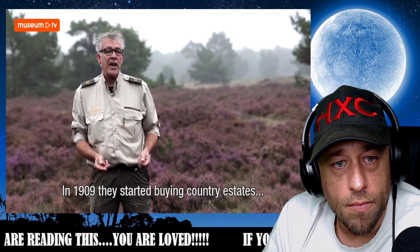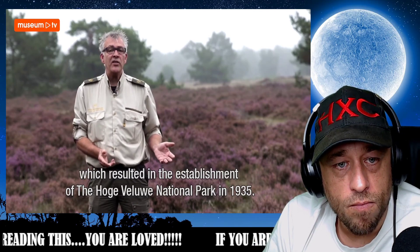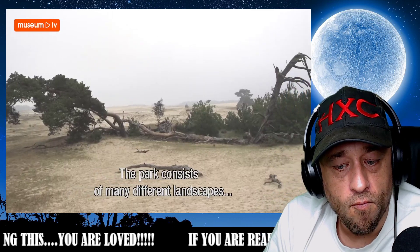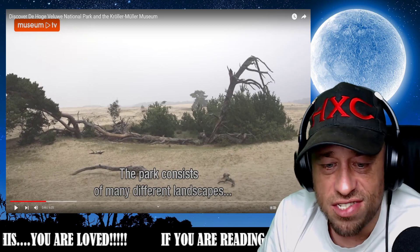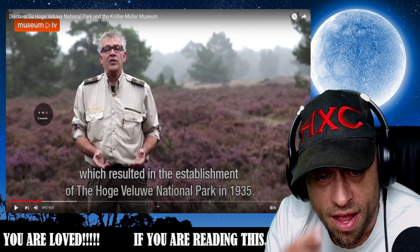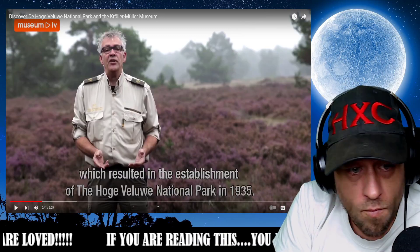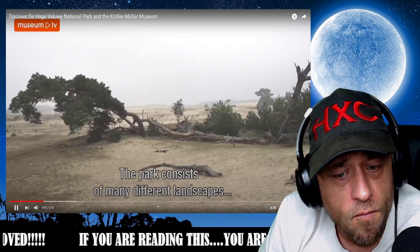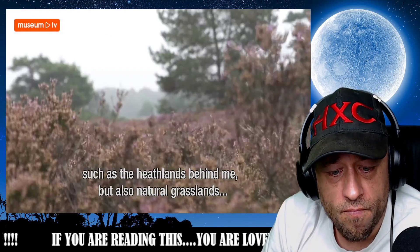Ultimately, in 1935, that resulted in the founding of National Park Hoge Veluwe. The park consists of many different landscapes — you have heathlands like here behind me.